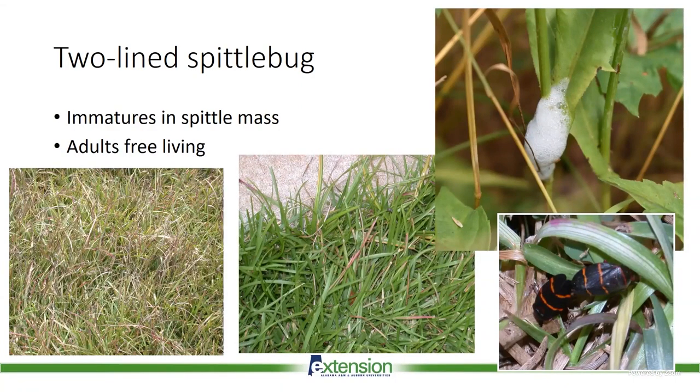The other above-ground plant-juice-sucking pest is the two-line spittlebug, which gets its name from the two lines adults have. The nymphs — the immature forms — live inside a frothy mass they exude while feeding, which protects them. The adults are free-living and hop around. Often we don't notice spittlebugs until we're mowing the lawn and they start moving up onto the mower, and then we realize we have a large infestation.